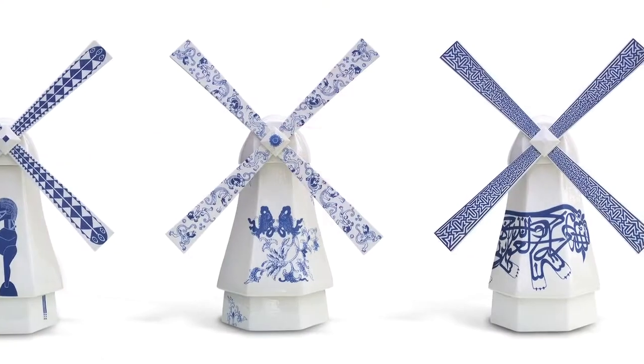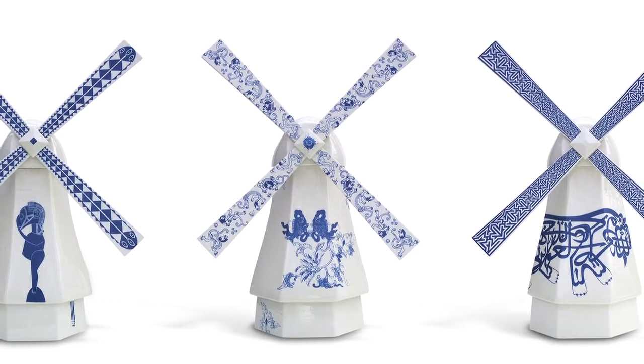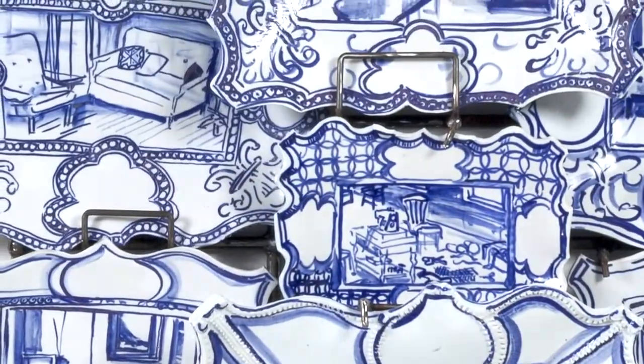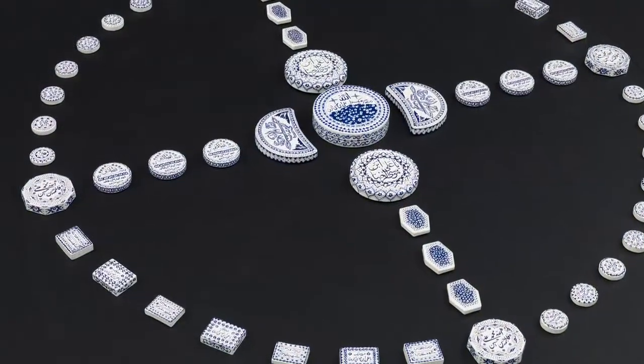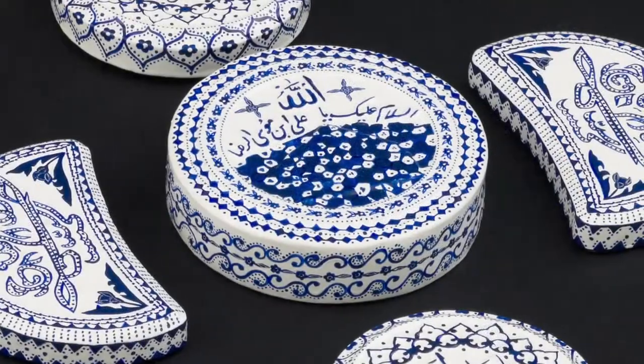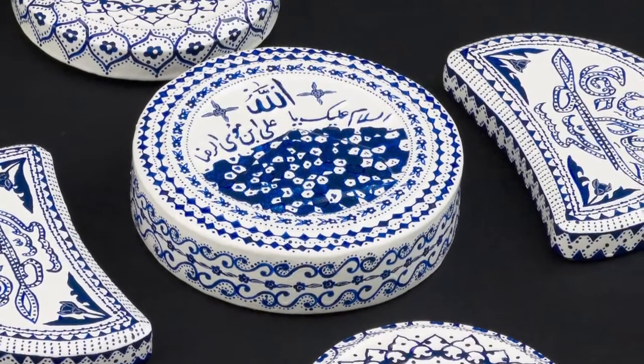Blue and white is such a touchstone for so many people because many of us grew up with blue and white objects in our homes. We have connections to them, and that's true for many of the artists in this exhibition. There are over 30 artists featured, and they come from around the world — from the United States and Europe, from Asia, from the Islamic world, and from Latin America. This is really due to the fact that blue and white has touched all of those parts of the world, and each of those countries has its own tradition that connects to blue and white.